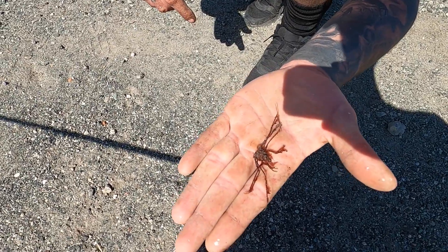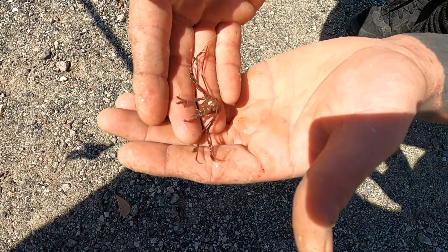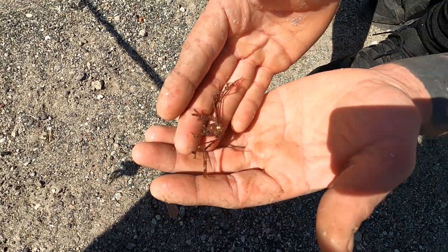I just managed to pull this in — a little baby spider crab. A little weird and wonderful creature of the day.